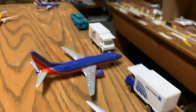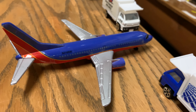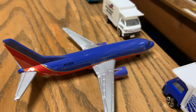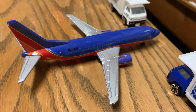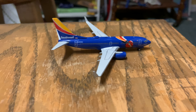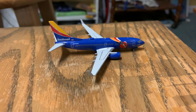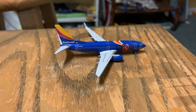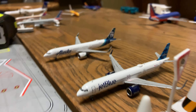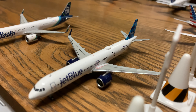United 777 has just pulled into its gate from Honolulu. Southwest 737-300 is about to push back for Dallas Love Field. Two empty gates. And a Southwest 737-700 in the Triple Crown One livery has just landed from Denver.